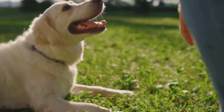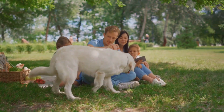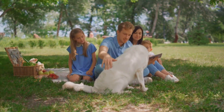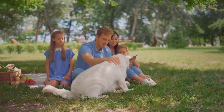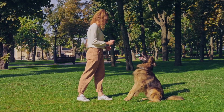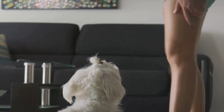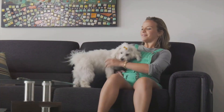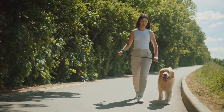Dog training is more than just teaching tricks. It's a way to strengthen the bond between you and your furry friend, enhancing communication and mutual respect. It's about creating a harmonious relationship based on understanding and trust. So whether you're a seasoned dog owner or a first-time pet parent, this guide is designed to help you navigate the world of dog training with confidence and ease.